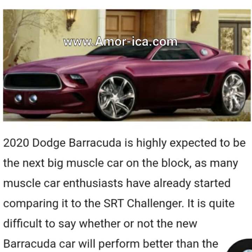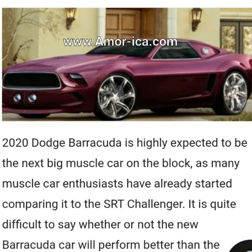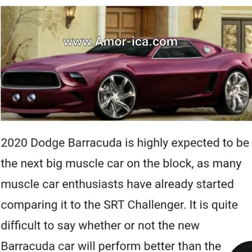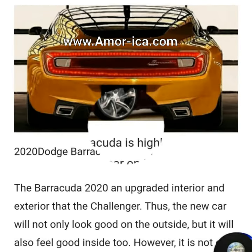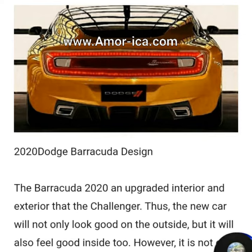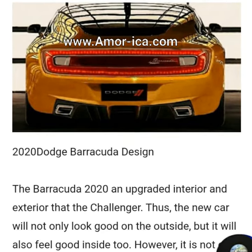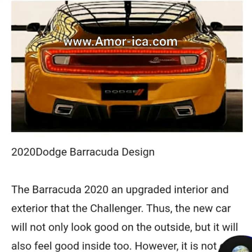2020 Dodge Barracuda design. The Barracuda 2020 features an upgraded interior and exterior over the Challenger. The new car will not only look good on the outside, but it will also feel good inside too. However, it is not easy to decode first impressions, as it seems to attract design elements of the Challenger SRT itself.